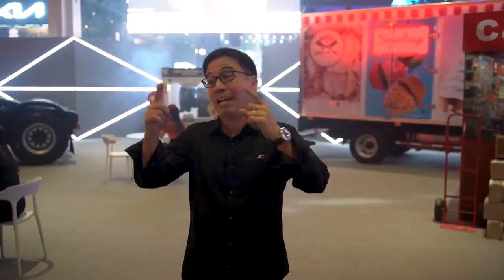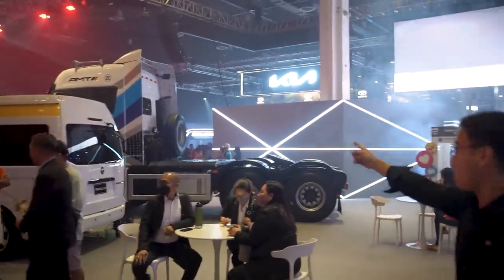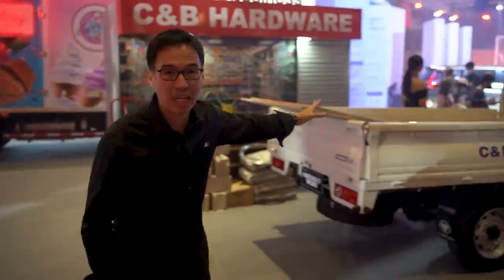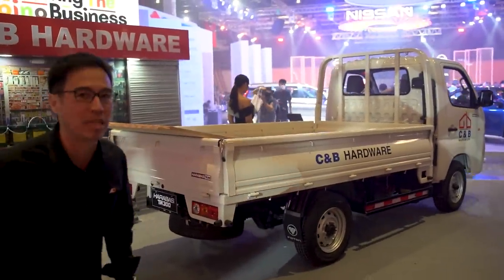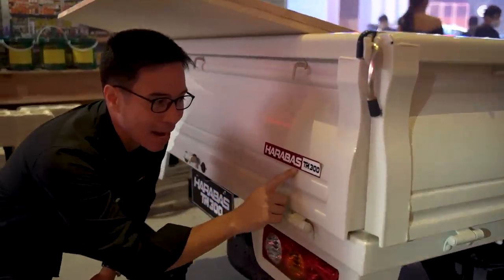The Foton booth features some passenger vehicles, but it's mostly commercial vehicles — for instance, you've got a school bus, an Optimus Prime-looking truck, and delivery vehicles. I like that ice cream one. That's all well and good, but this particular one is my personal favorite, simply because of the name. Check this out — Pang Harabas.